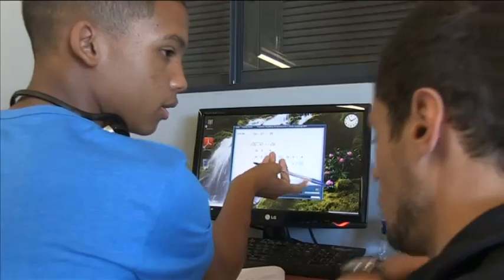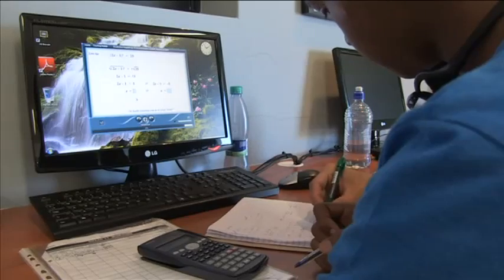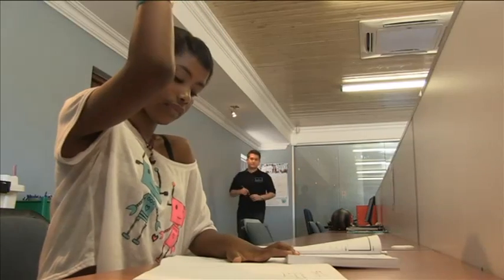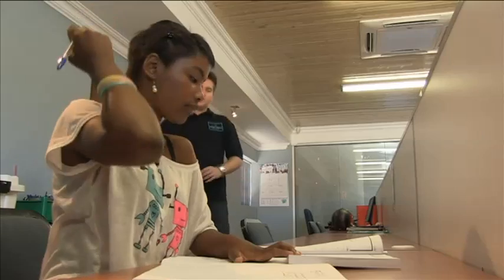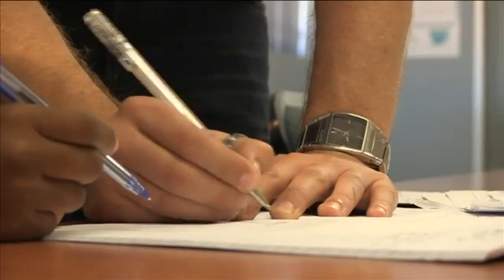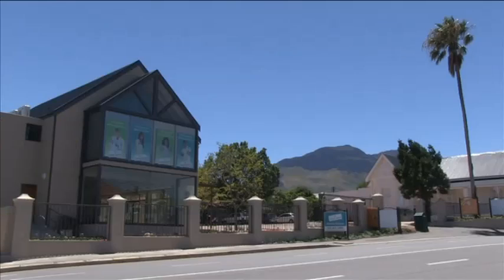And to top it off, an experienced tutor keeps a watchful eye, provides support and ensures that your child constantly remains motivated. We've got the full syllabus which is according to the department's curriculum from grade 4 to grade 12. So we can go back to any problem area from any grade, fix the problems and then move on to the more complex sections.